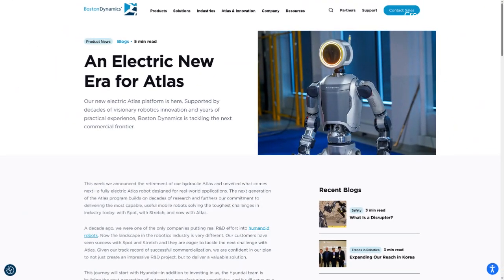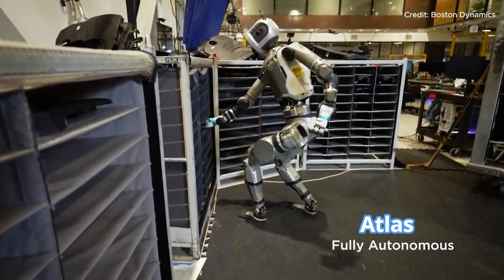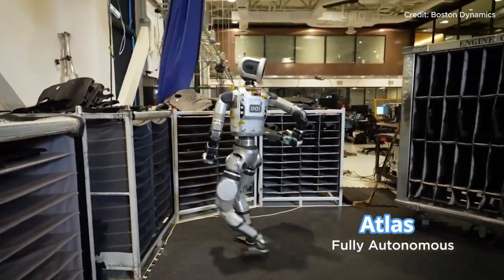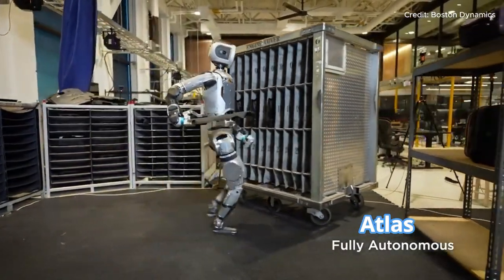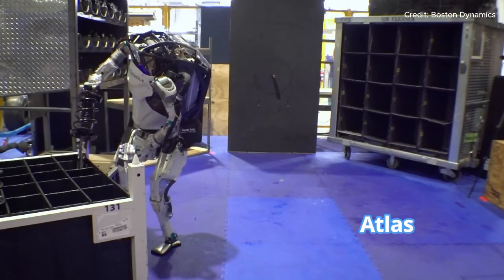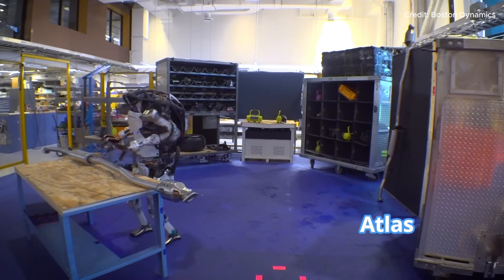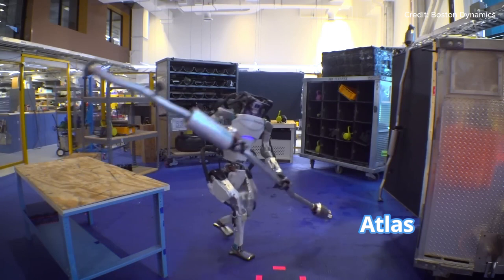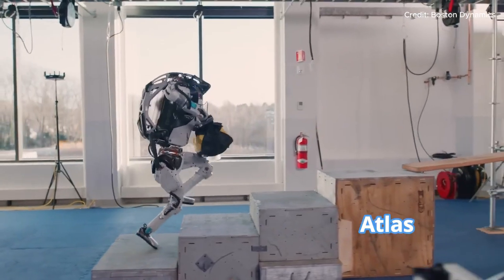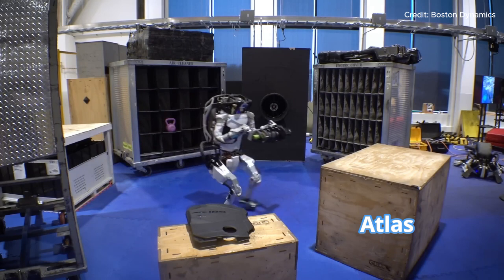With this latest update, Boston Dynamics has moved Atlas beyond impressive demos and closer to becoming a practical, real-world solution. The ability to autonomously handle tasks in dynamic environments could make Atlas a valuable asset across multiple industries. In manufacturing and assembly, Atlas could take on tasks like moving components on an assembly line. In warehousing and logistics, Atlas could autonomously retrieve and place items without disrupting workflow, reducing errors and improving efficiency.